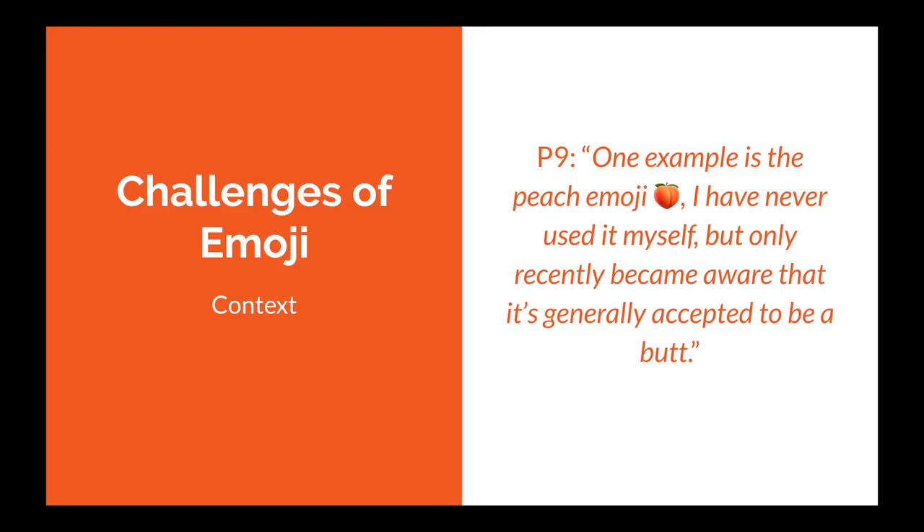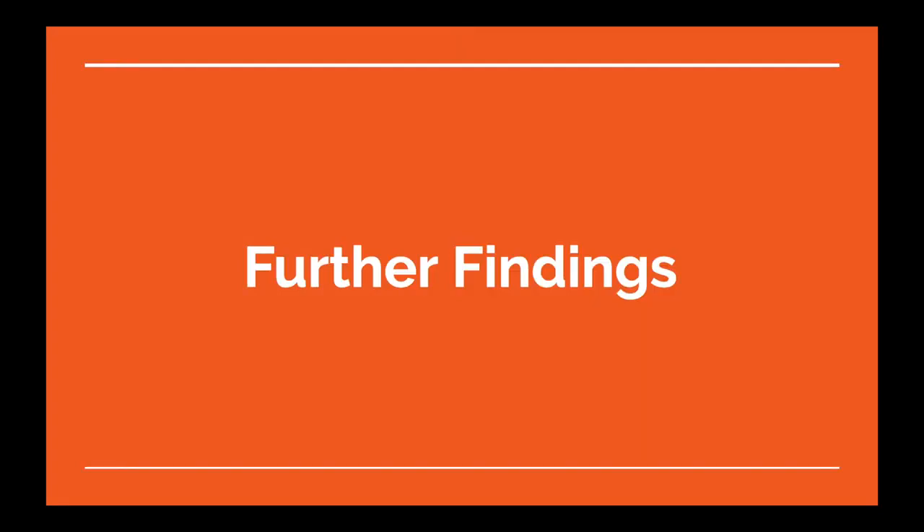Participant 9 said: 'One example is the peach emoji. I've never used it myself, but only recently became aware that it's generally accepted to be a butt.' And you can bet I never thought one day I'd be reading a quote like that to an academic audience.